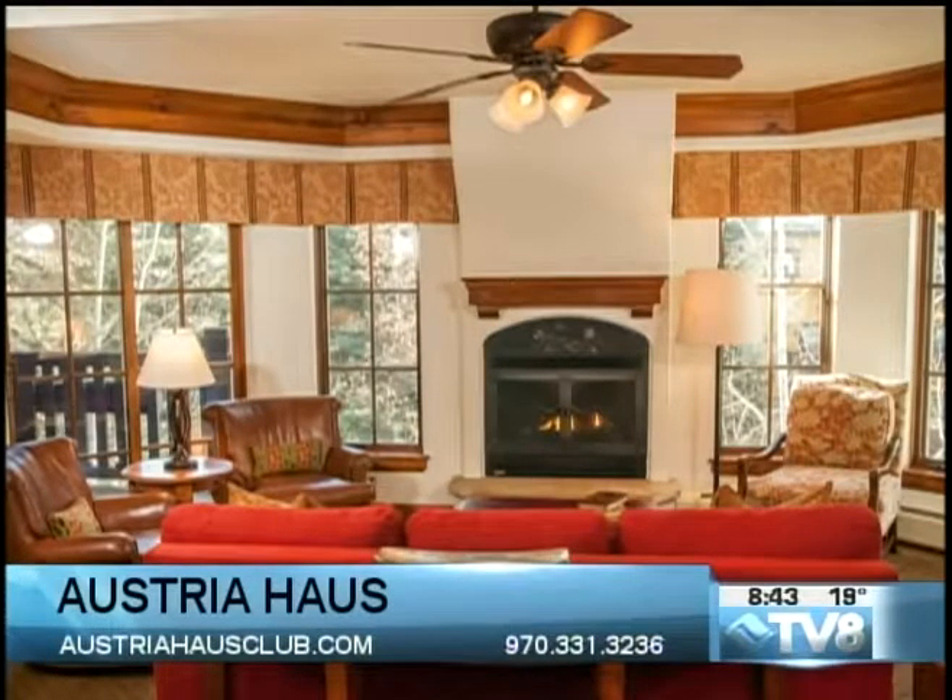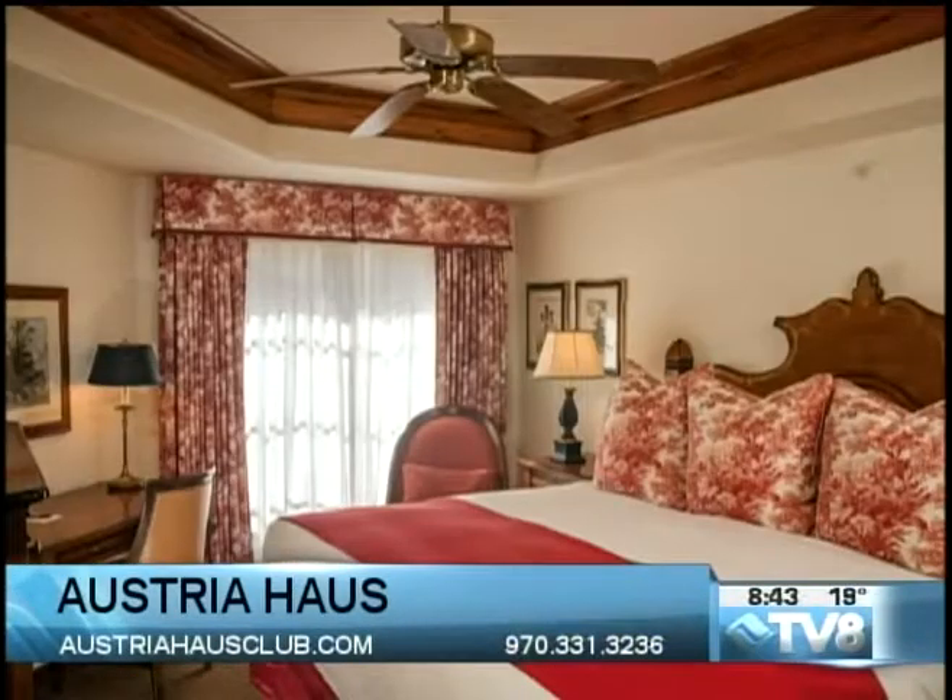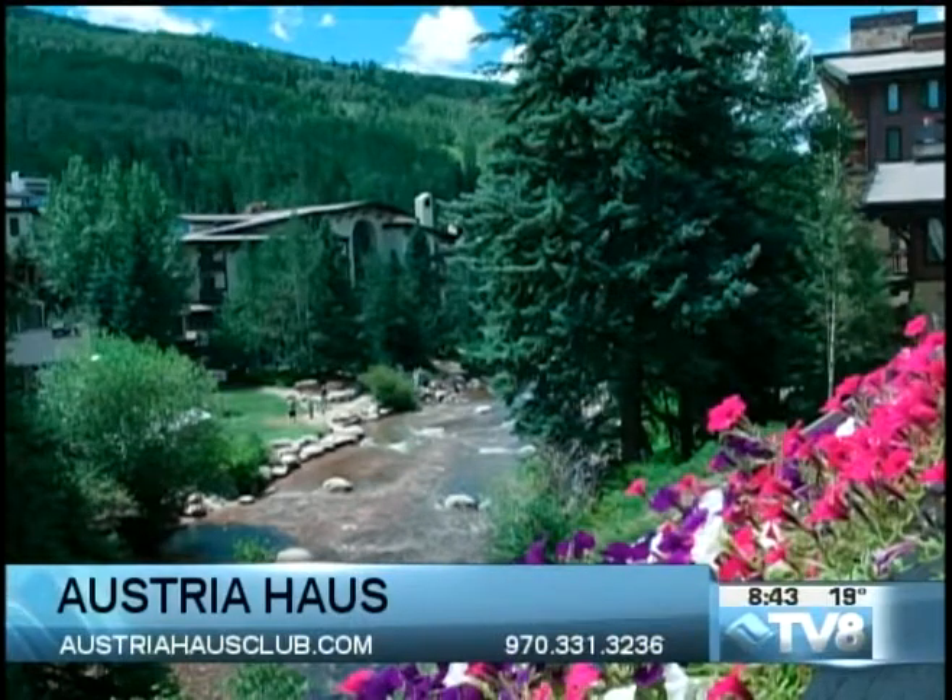We have down comforters, feather pillows, and you get five weeks a year — two weeks in the winter, two weeks in the summer, and then there's a fifth week in the winter or the summer. The pricing is incredible because we're starting at $175,000 for a two bedroom.